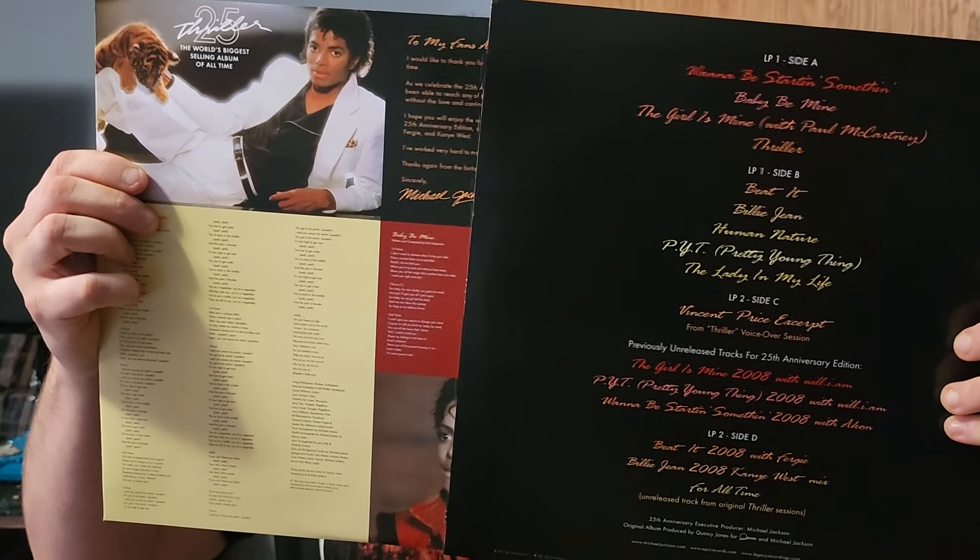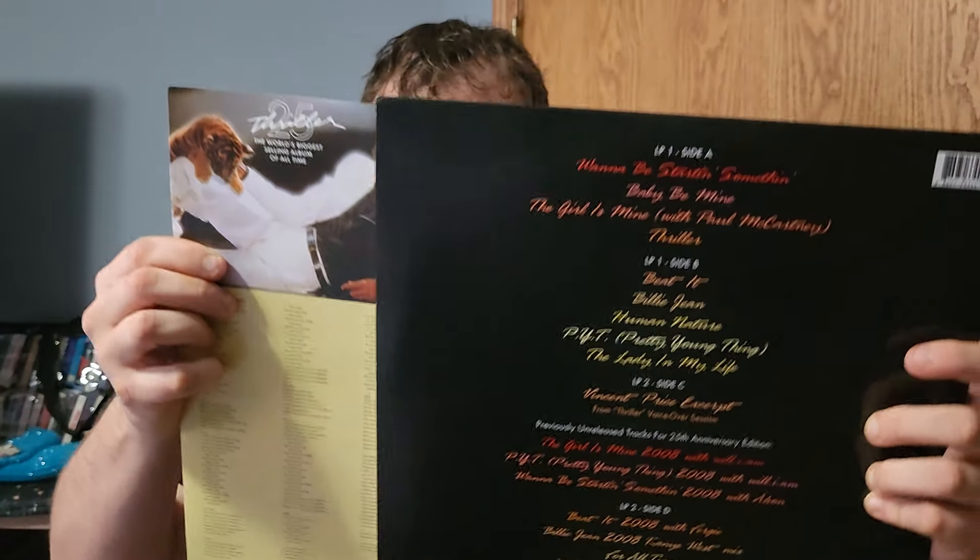Even Michael thanks his fans on here for the love and support at the time of Thriller 25. It reads: 'To all my fans around the world, I would like to thank you for helping make Thriller the biggest selling album of all time. As we celebrate the 25th anniversary, I know I would not have been able to reach the historic accomplishments associated with this album without the love and continued support of you, my fans.' It mentions bonus tracks and remixes by friends Akon, will.i.am, Fergie, and Kanye West. So much information, so much more than the Thriller 40 vinyl unfortunately.